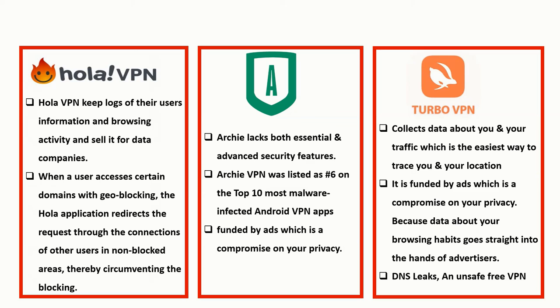There are other free VPNs to avoid, but those are the main three. Remember, the best VPNs to use are the paid ones, because they make money through your subscription rather than through ads, so they give you the premium features you need. I strongly recommend that you go for a premium VPN.